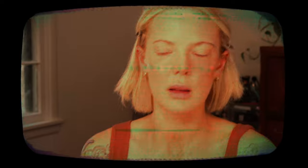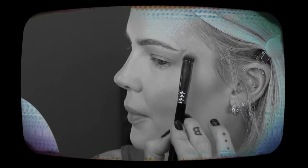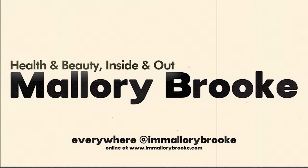Shimmery and absolutely just as glowy as possible — the sun has hit your face. Hi, I'm Mallory Brooke, a makeup artist and content creator here on YouTube, and today we are going to lean into the fact that it is close to actual summertime.